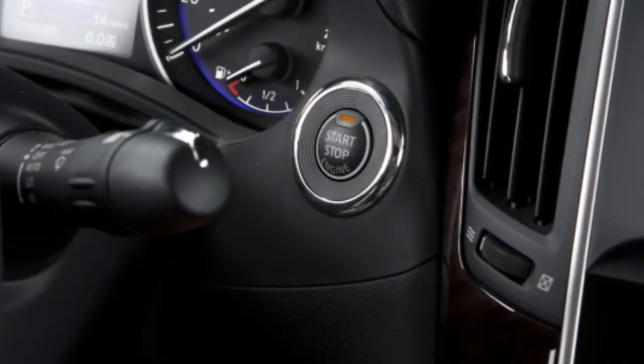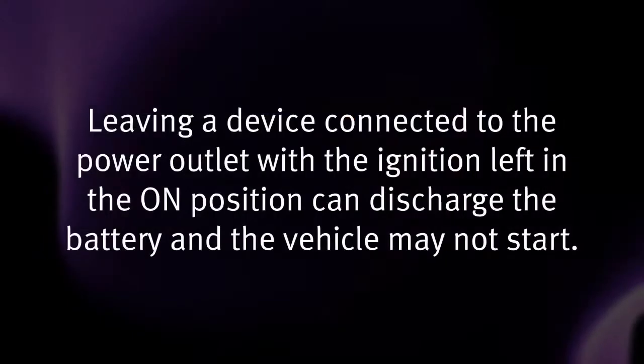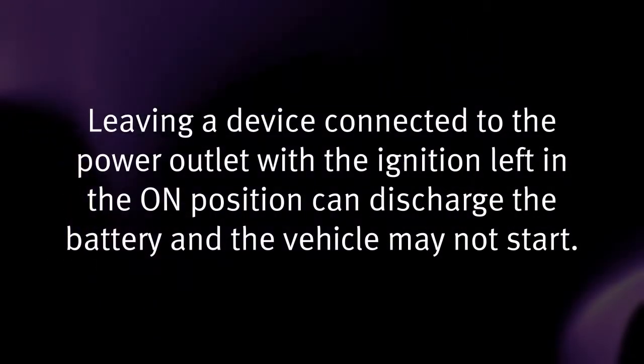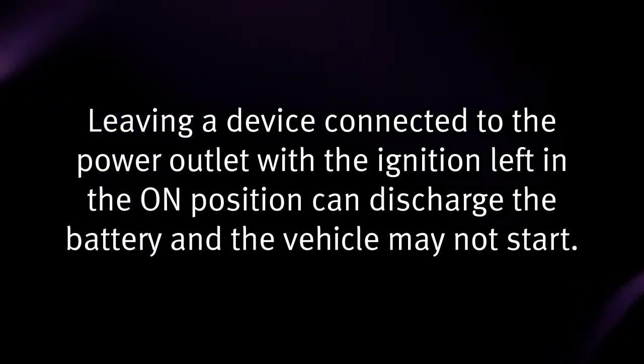The power outlets in the vehicle work when the ignition switch is in the on position. Leaving a device connected to the power outlet with the ignition left in the on position can discharge the battery and the vehicle may not start.